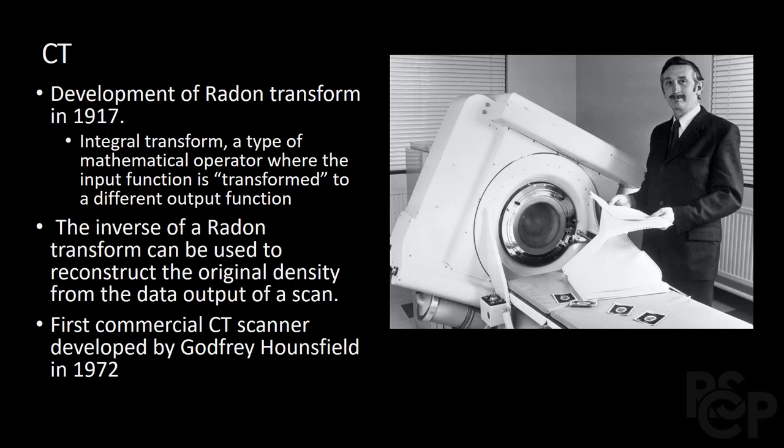In 1917, the mathematical basis for image reconstruction in CT, PET, and MR was developed by Johan Radon. Four years later, French physicist André Bocage described the basic principles of tomography, where both the x-ray tube and plate move in synchrony.